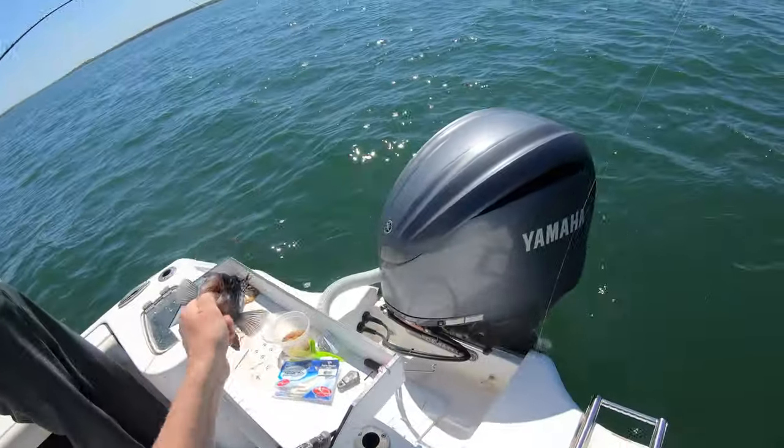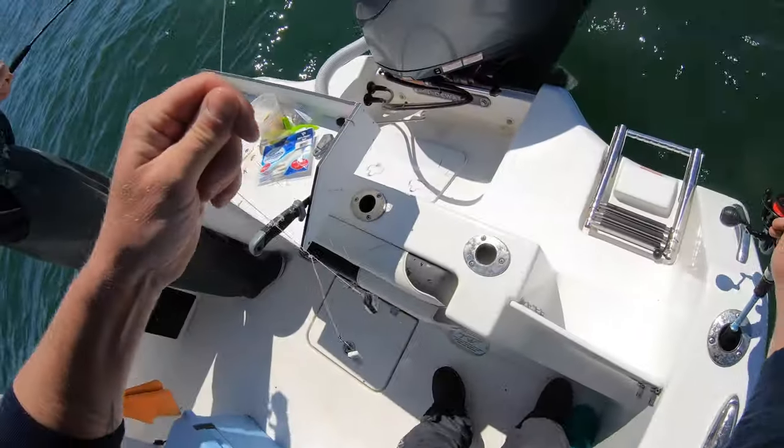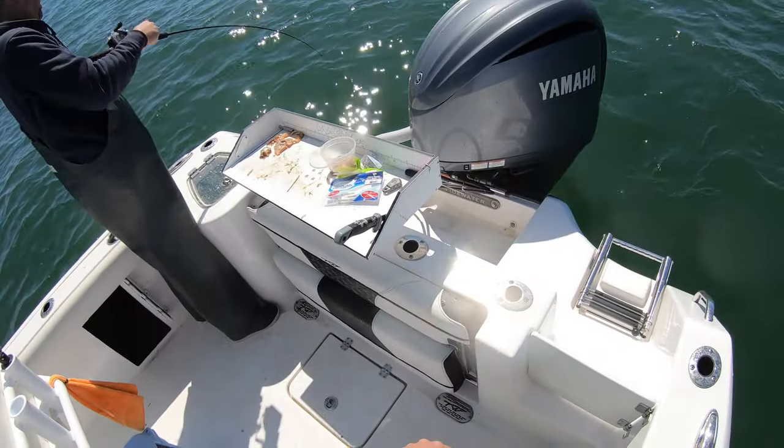That was my first sea bass of the season. They're not in season yet so we toss them back, but that's a great indicator. A lot of guys use clam for the sea bass, and here's another alternative — the Fish Bites squid flavor is clearly attracting them too.